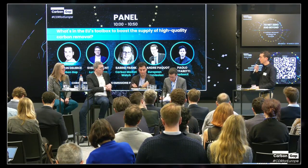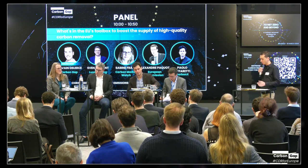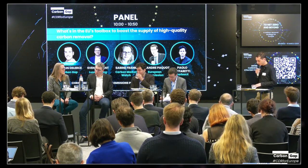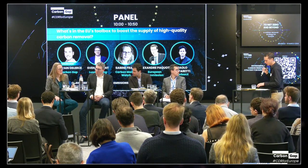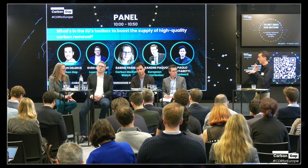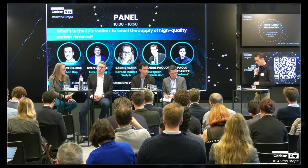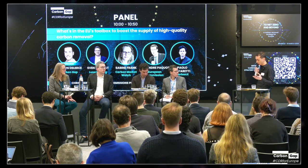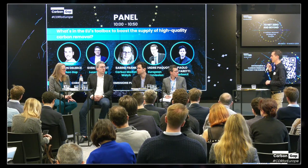I'll now go to Sabine Frank from Carbon Market Watch. Carbon Market Watch is an environmental NGO focused on emission reductions and acting as a watchdog for carbon markets. You also have a very interesting initiative right now — the Cool Down project — where you are looking quite in depth at what a CDR strategy could look like. I'd like you to say a word on that and then my question is: what would be for you the best-case scenario for the deployment of carbon removal in Europe, with a focus on deployment incentives?